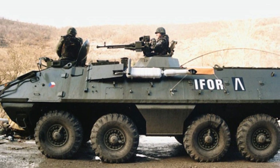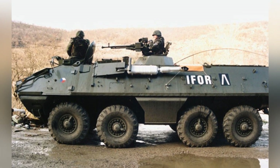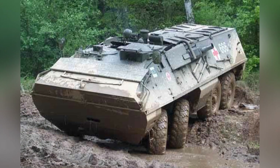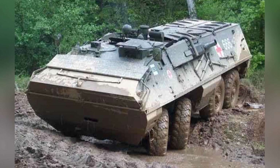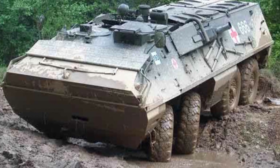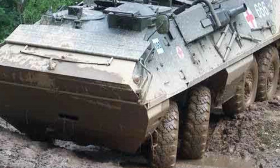The armor thickness of the OT-64 is slightly larger than that of the BTR-60. The thickest part of its frontal armor is 13 millimeters, while the BTR-60 is 9 millimeters. Although neither can be considered very thick, thicker armor is still somewhat effective when facing damage such as shell fragments.